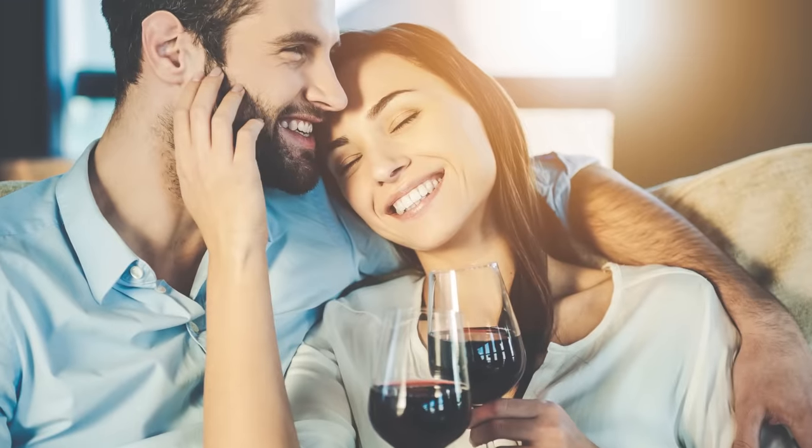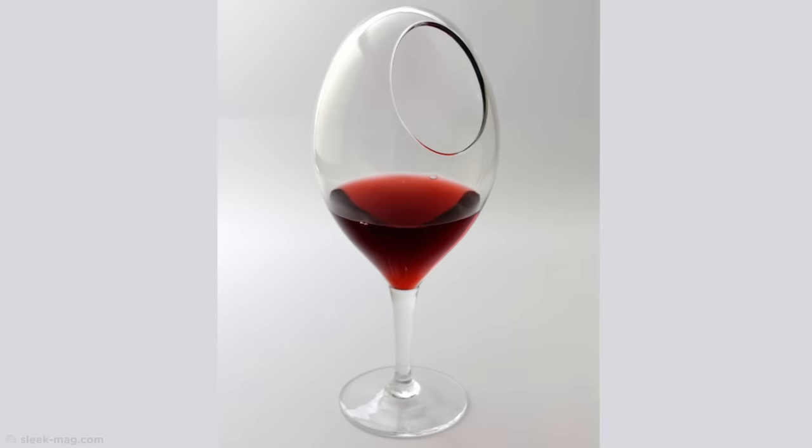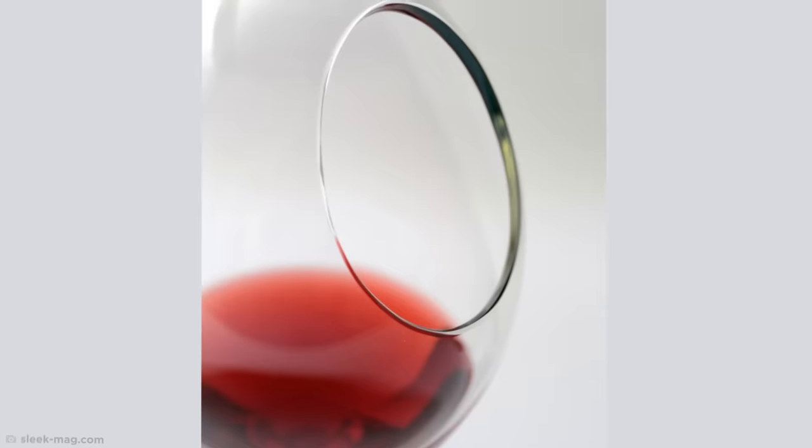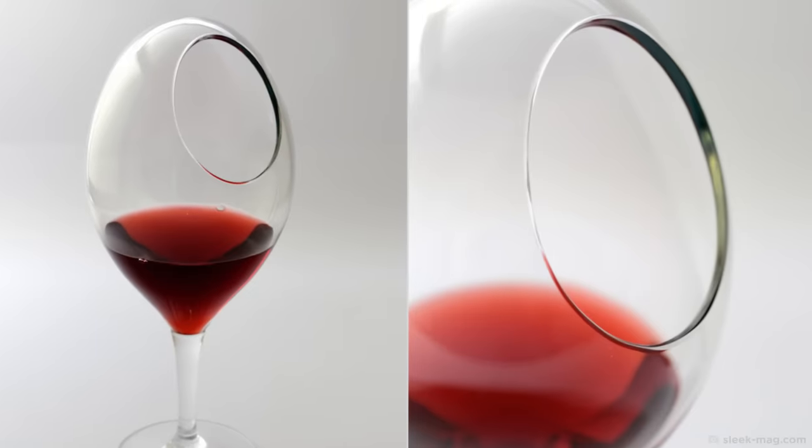If you're a wine lover, then you'd be smart to steer clear of this wine glass, unless you want to end up with red wine all over yourself and your brand new sofa. The more you think about it, the more frustrating the idea of drinking from this becomes.